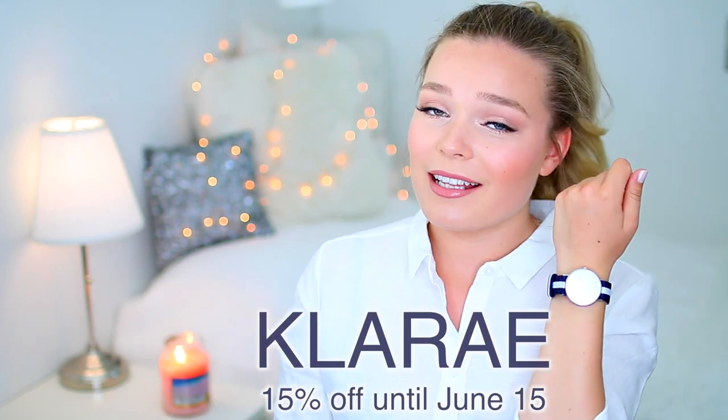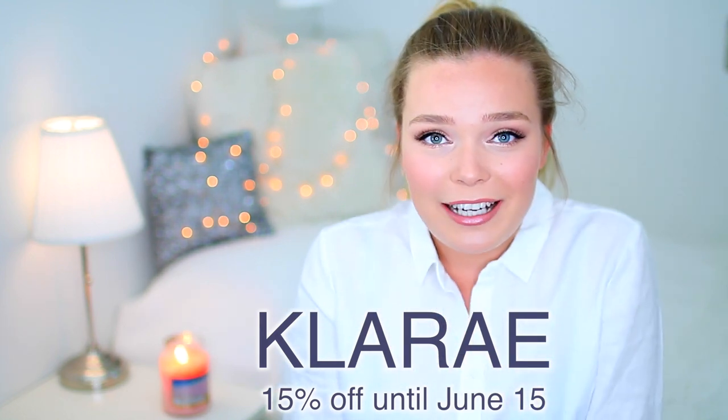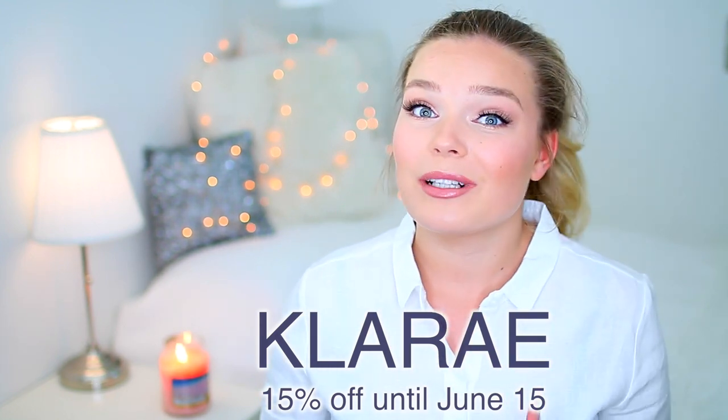Hey everyone! Before I start today's video, I just want to quickly remind you that until June 15th, you will get a 15% discount from Daniel Wellington when using the code CLARAEE. If you want to get your hands on a perfect summer watch like this or anything else from the Daniel Wellington site for a 15% discount, then use the code CLARAEE to receive it until June 15th, so hurry.